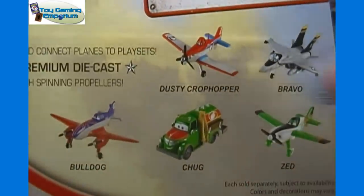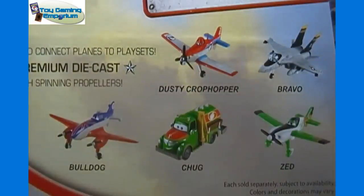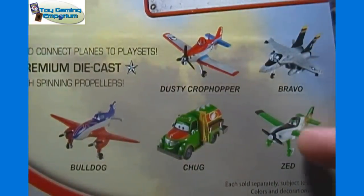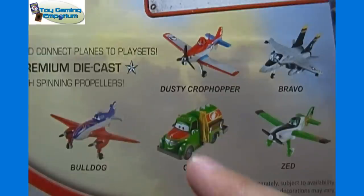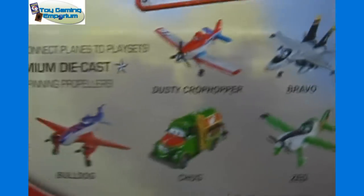Other ones apparently in Wave 2 — well, they showed Dusty Crop Chopper again there, but he is of course in Wave 1 as the main character. Then there's Bravo, which we have right here, Zed, Chug, and Bulldog. So they do have at least one vehicle in this line that is not actually a plane of any sort.